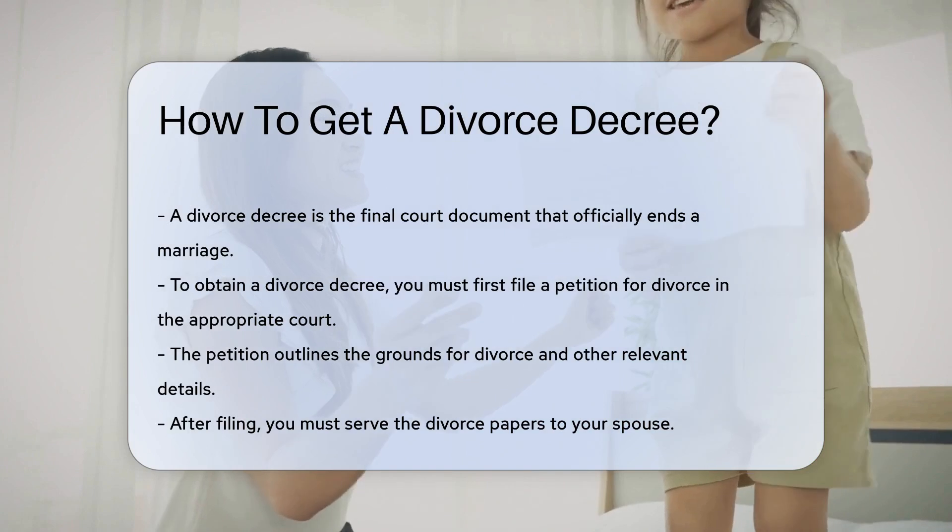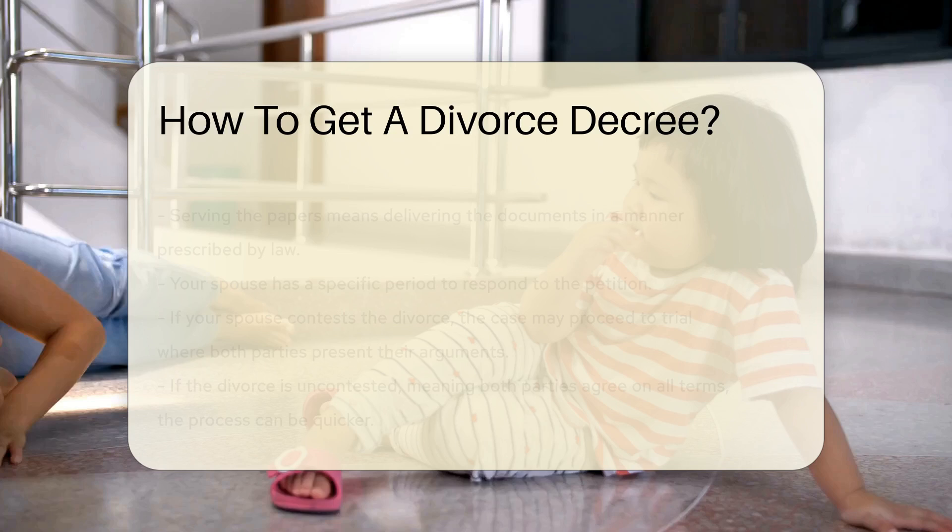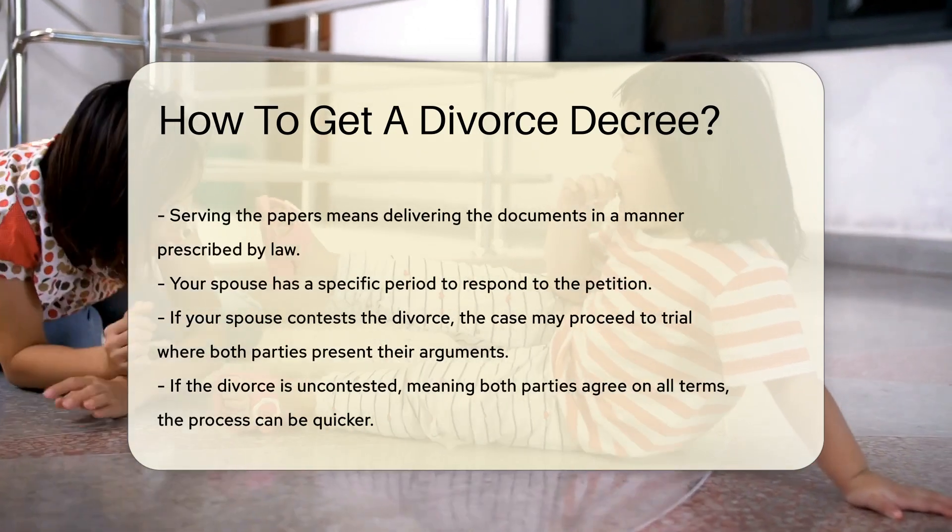After filing, you must serve the divorce papers to your spouse. This means delivering the documents in a manner prescribed by law. Your spouse then has a specific period to respond to the petition.